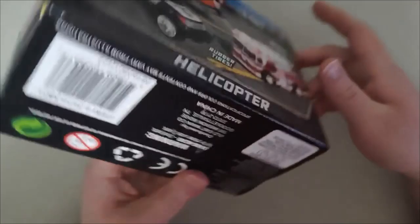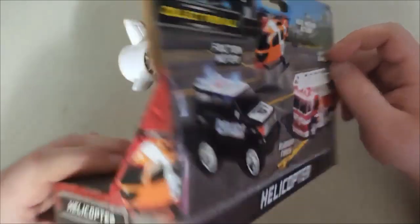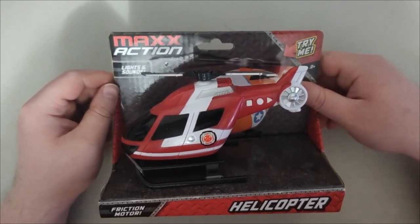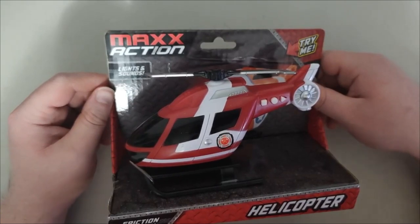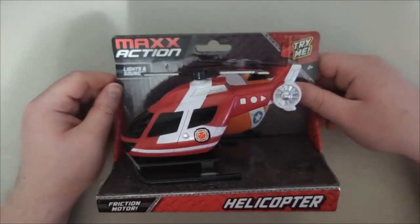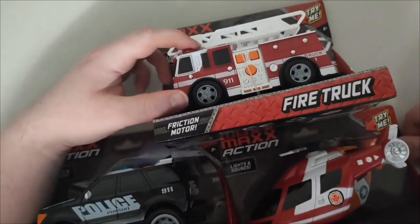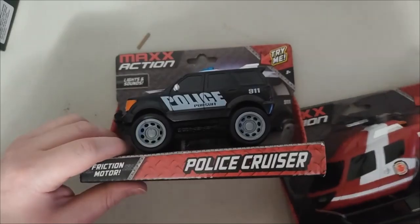That's pretty cool with the helicopter today. This is a pretty cool Max Action vehicle — perfect for toys and kids. That's the whole Max Action vehicles collection today. If you guys want to see more, leave a like and subscribe. Thank you for watching, and I'll see you guys later.